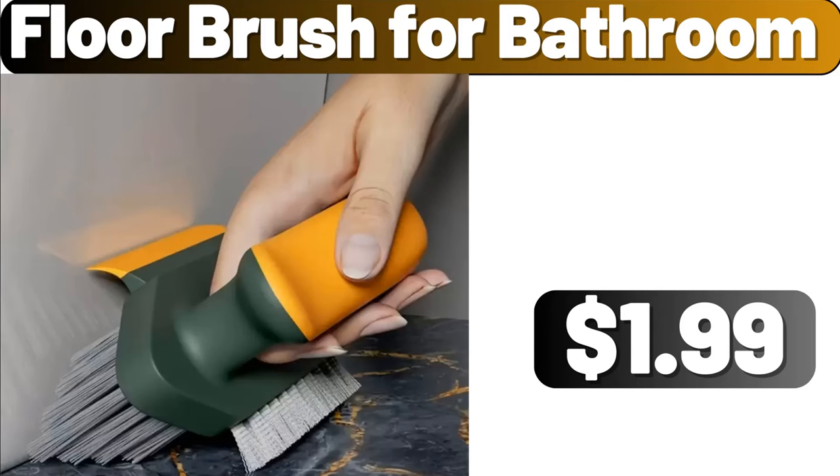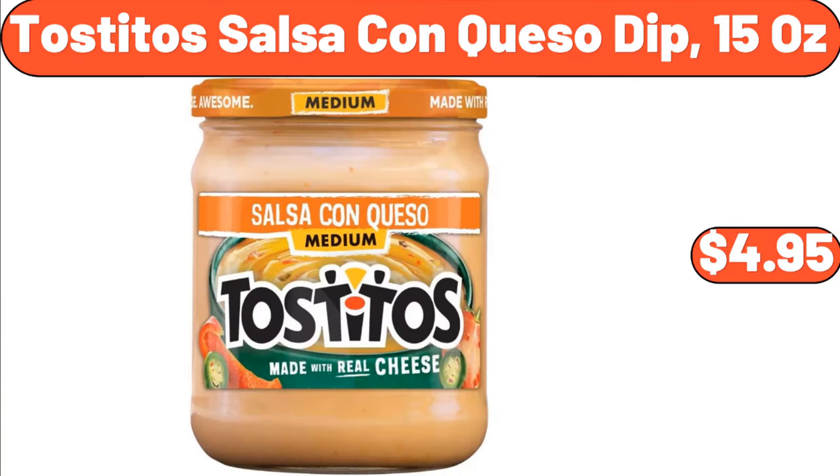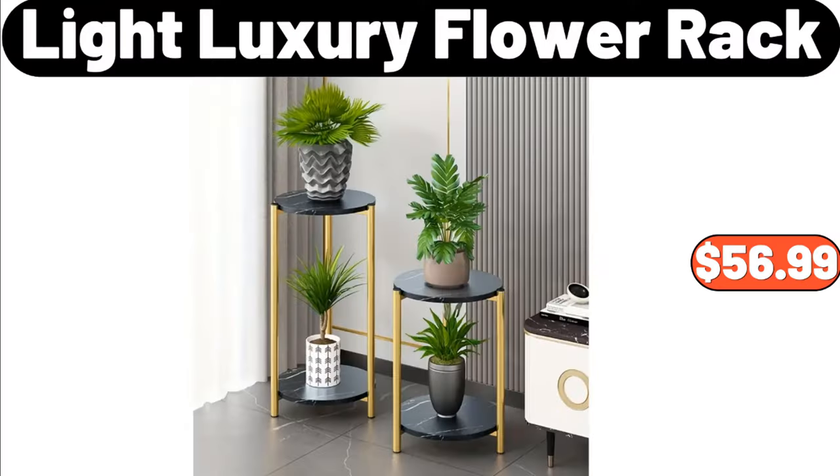Floor brush for bathroom, $1.99. Porcelain mug set of 6, $15.99. Tostito salsa con queso dip, 15 oz, $4.95. Light luxury flower rack, $56.99.